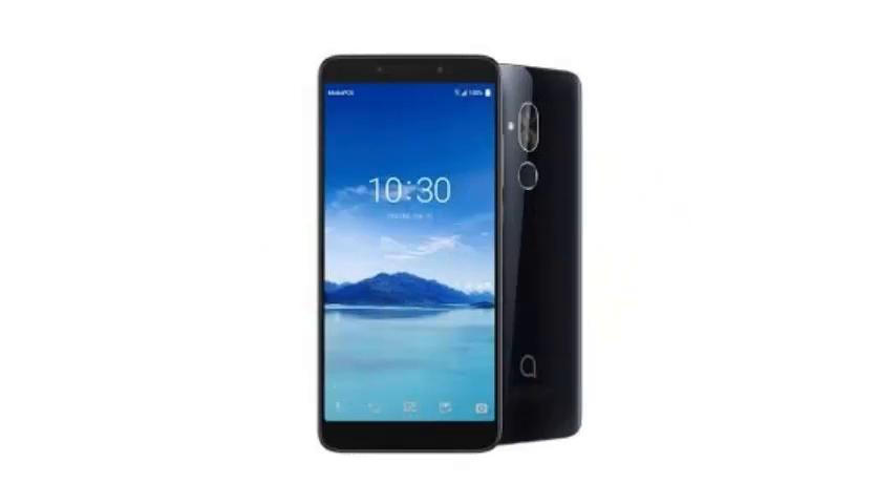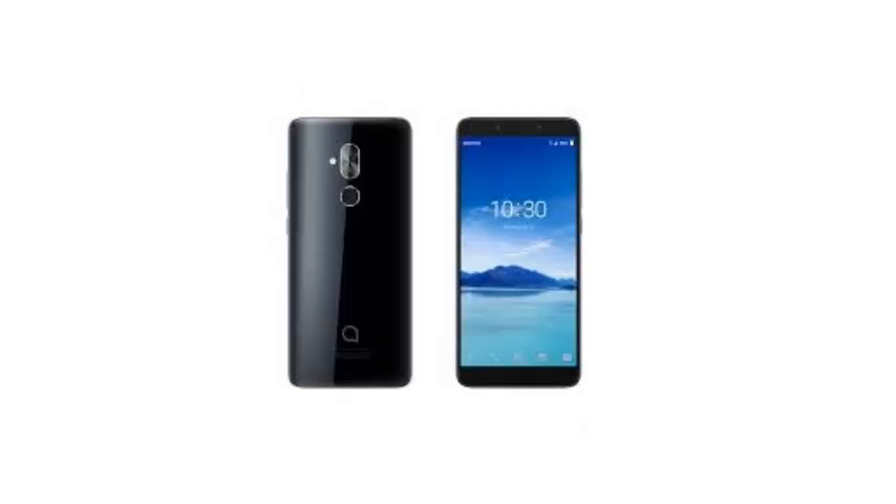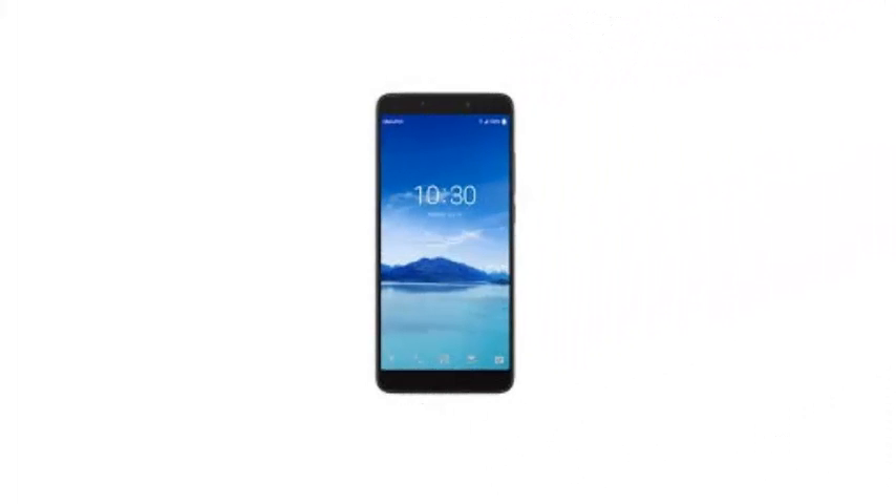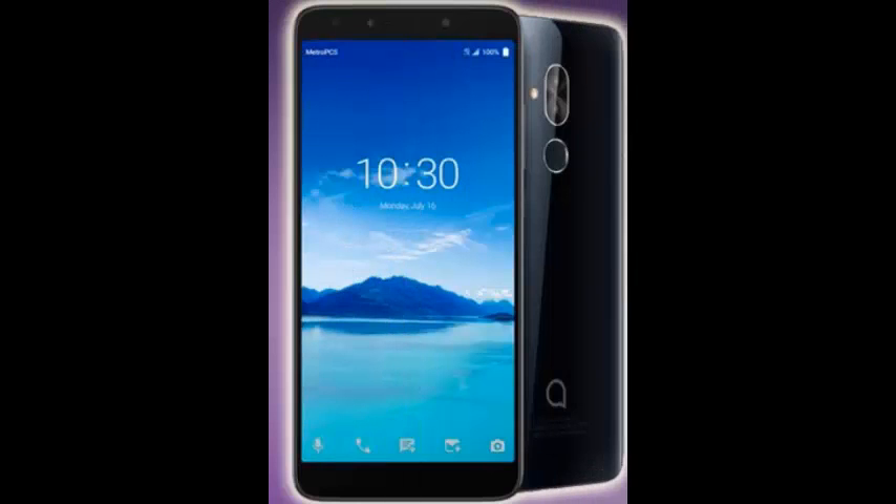There is also a fingerprint sensor and the option of facial unlocking. The most interesting feature, however, is the decision of Alcatel to go with a 6-inch screen at 2160x1080 resolution with a ratio of 18:9.